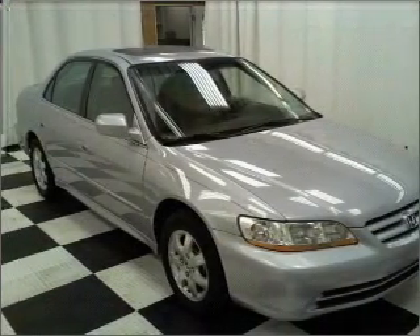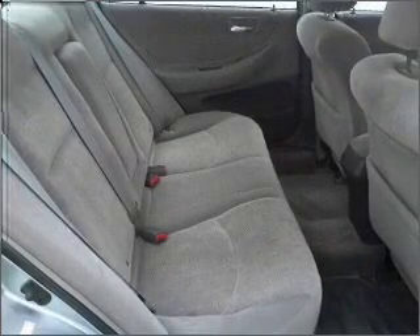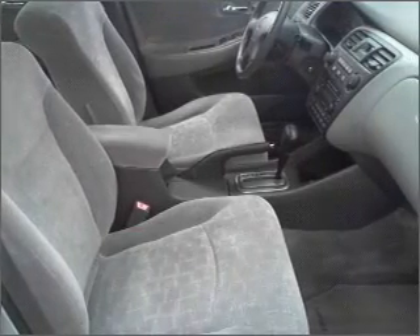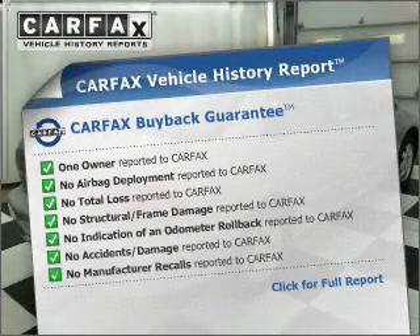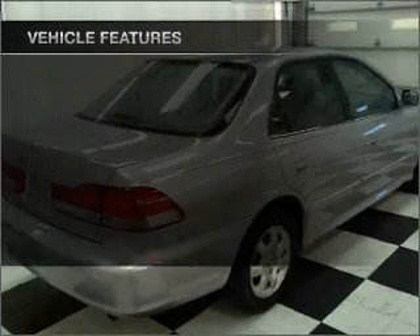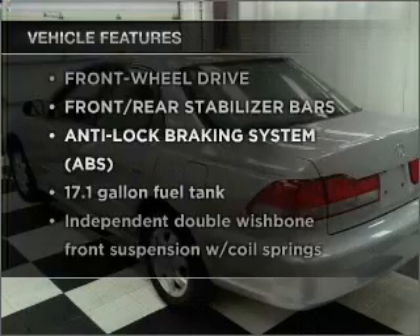With a reliable engine connected to a smooth shifting automatic transmission, stand out from the crowd with premium wheels. The anti-lock braking system will help deliver you safely to your destination. Let the outside in with a built-in sunroof. An included Carfax Vehicle History Report allows you to purchase with confidence and the knowledge that your buy was a smart choice. With these notable features, you won't want to miss out on the opportunity to own this amazing vehicle.